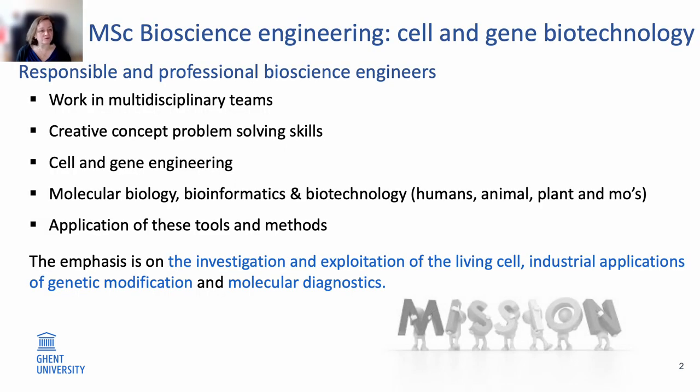Our master wants to deliver responsible and professional bioscience engineers that can work together in multidisciplinary teams, that have problem-solving skills to solve conceptual problems in a creative way, that have a good foundation and fundamental knowledge in cell and gene engineering — meaning they know the tools and methods of molecular biology, bioinformatics and biotechnology — for applications in humans, animals, plants and microorganisms. Our bioscience engineers have to be able to apply these tools and methods for all kinds of applications, with emphasis on the investigation and exploitation of the living cell, industrial applications of genetic modifications, and molecular diagnostics.